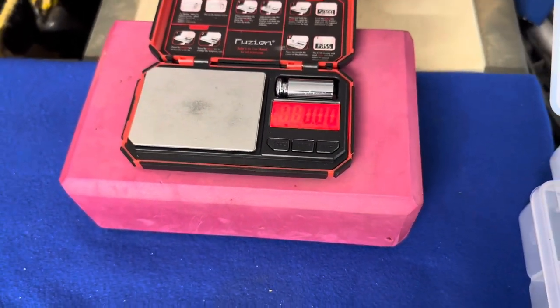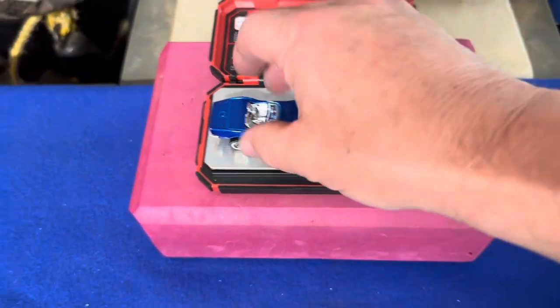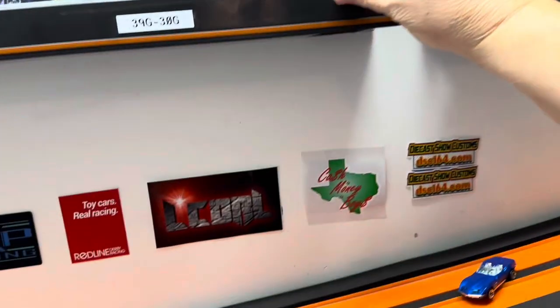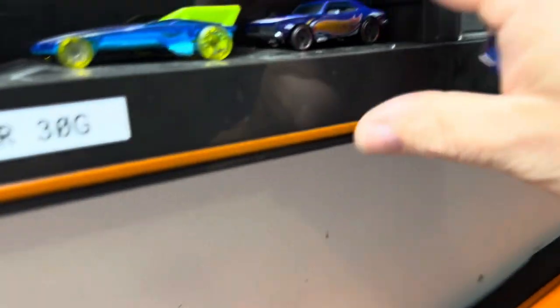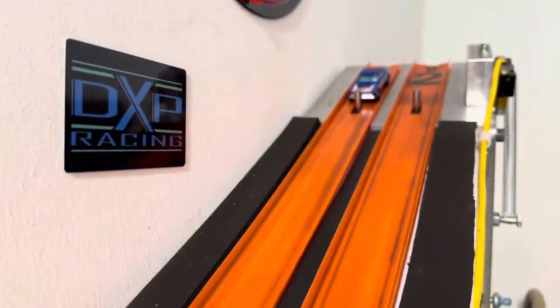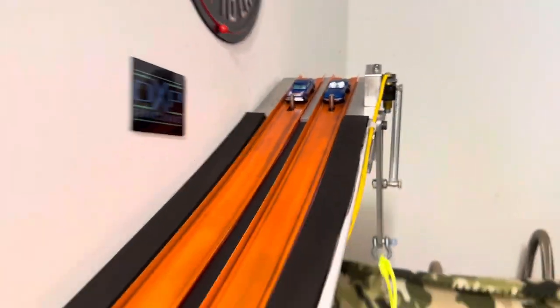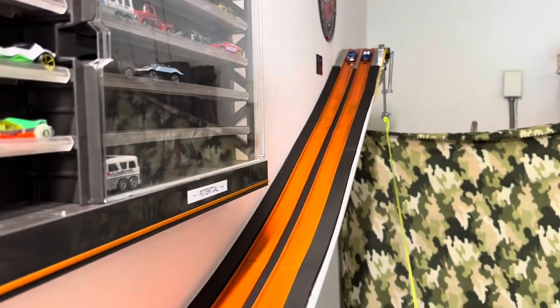I want to weigh this guy just to see what he weighs — figured he's pretty light. He is — 26.42 grams. Let's see if he can get in. I'll race the rest of these off — no sense wasting your time on those probably. But he's so light I want to try him out. He's got to go up against this Camaro to get in. I really have to work on getting these lightweights faster. Ready, set, go!